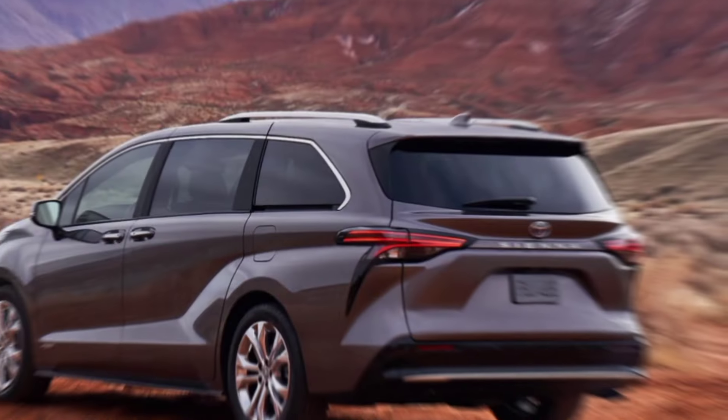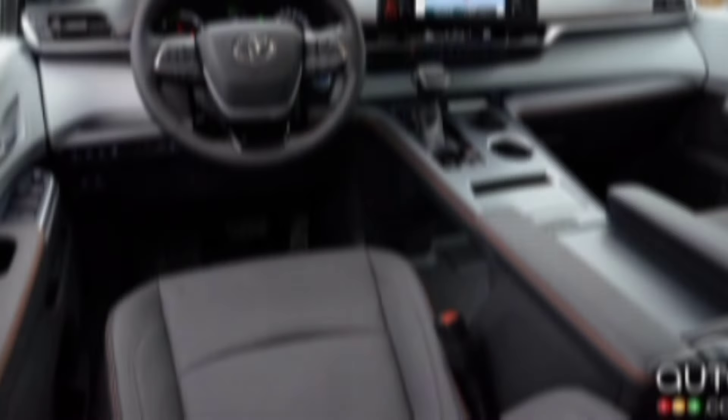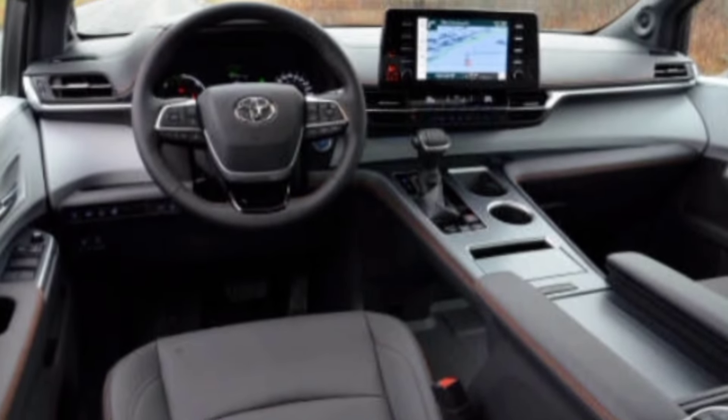Thanks for watching. What do you think of the 2025 Toyota Sienna? Let me know in the comments below, and don't forget to like and subscribe for more car reviews.